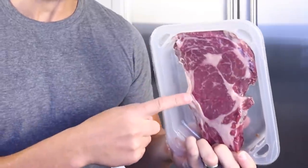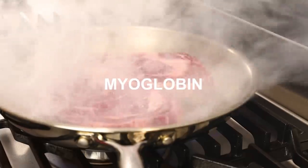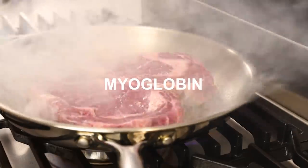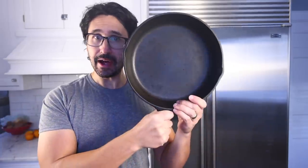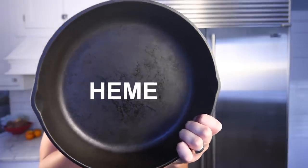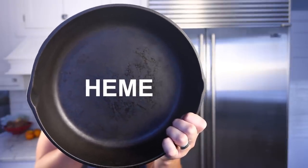The color of meat is largely determined by the quantity and the state of the myoglobin contained therein. Myoglobin is the protein that stores oxygen inside muscle tissue. It's similar to hemoglobin, which transports oxygen in our blood. Both hemoglobin in blood and myoglobin in muscle contain a chemical group known as heme, which is built around iron. It's this heme group that binds to oxygen and is responsible for the warm colors we see in meat.